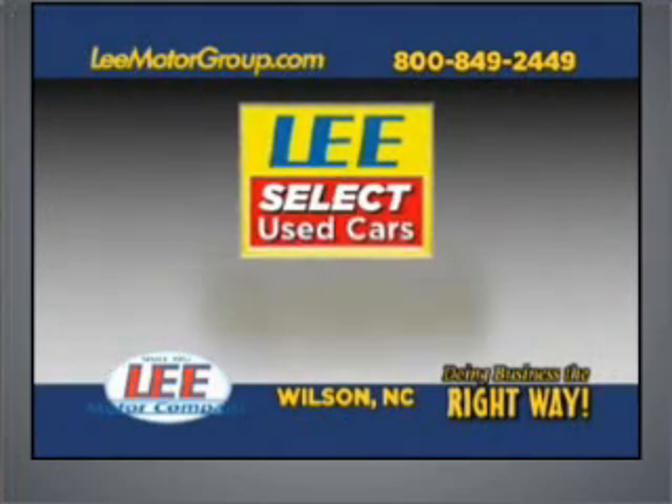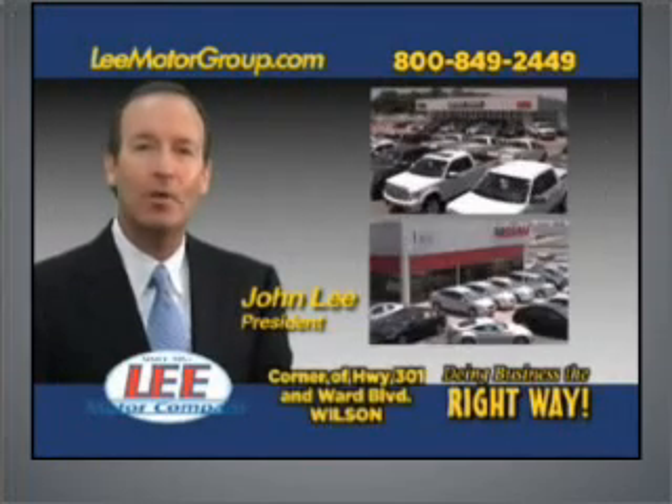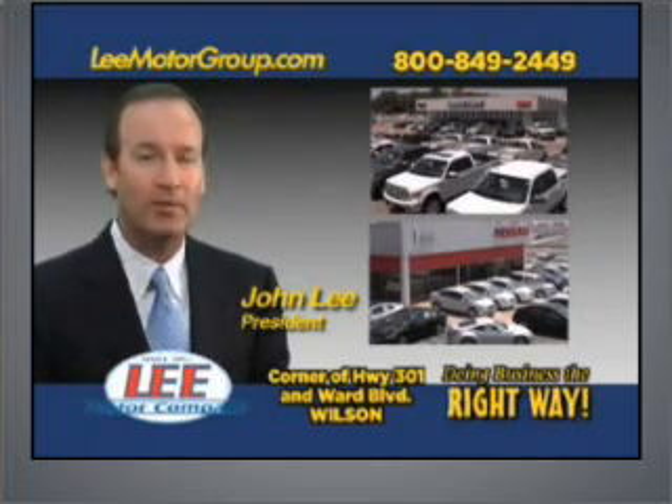Lee Select Used Cars, giving you the peace of mind you deserve. Hi, folks. I'm John Lee. We've been doing business the right way since 1953.